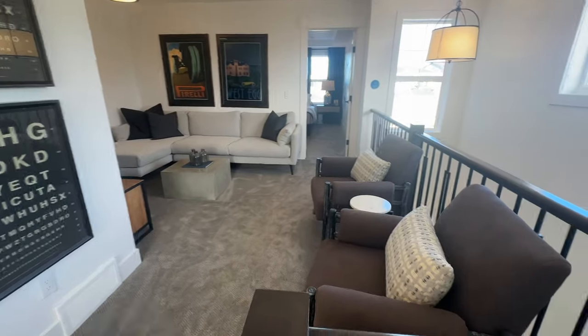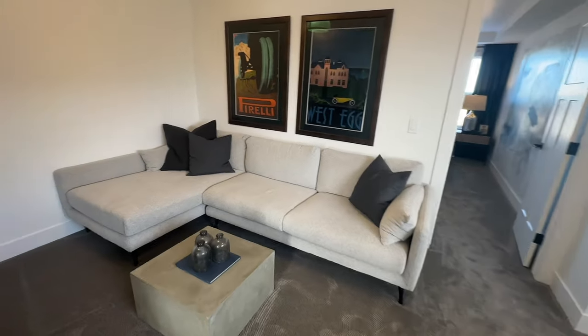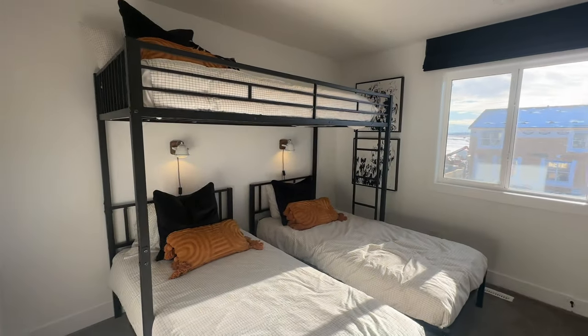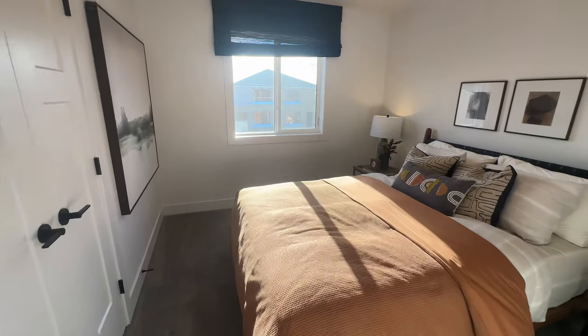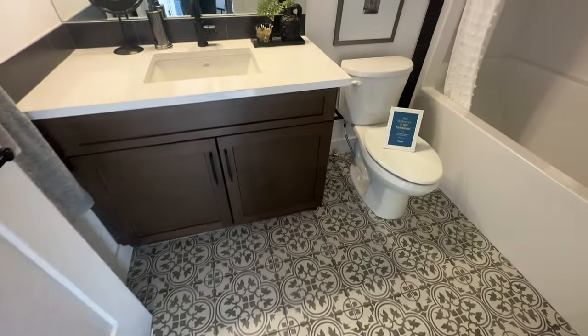I'm excited to see what the second floor looks like. Finally, we have a bonus room — I love me a bonus room. This bonus room is nice — there's a great big sectional couch and a TV. I believe it's three bedrooms up here. Bedroom number one — they have the triple whammy three bunk beds here. So there's no excuse not to have lots of kids here in Calgary. Second bedroom, decent size. I'm really liking this bathroom here with this Moroccan pattern tile.